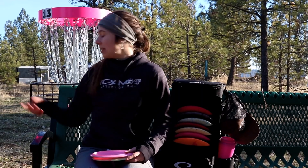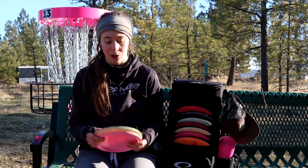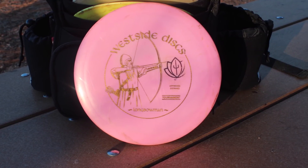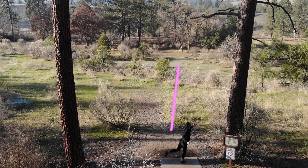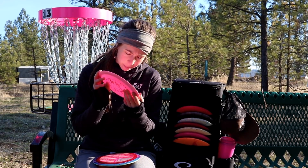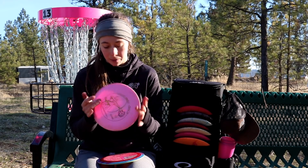I always like to keep a few overstable discs in my bag as good utility tools. The more understable of the two would be my Long Bowman. I really like it because you can put a lot of power and speed on it but the flight characteristics stay relatively the same — more glide with the same amount of fade at the end. It's a 168 so it's pretty maneuverable. In higher weights it's going to be pretty overstable, but this weight is just right for me. I like playing with lightweight overstable discs.